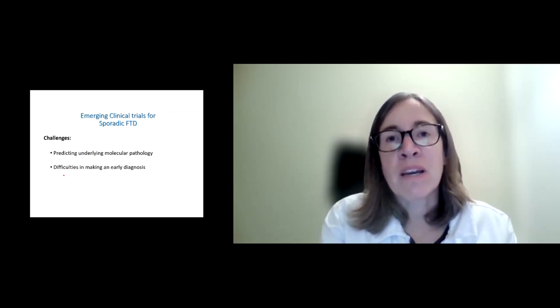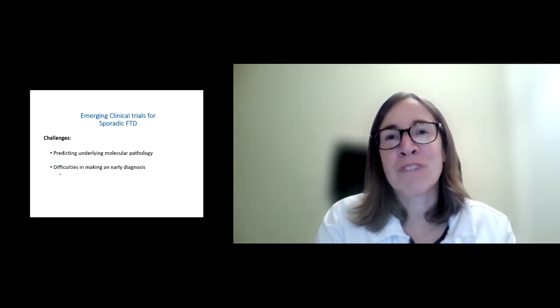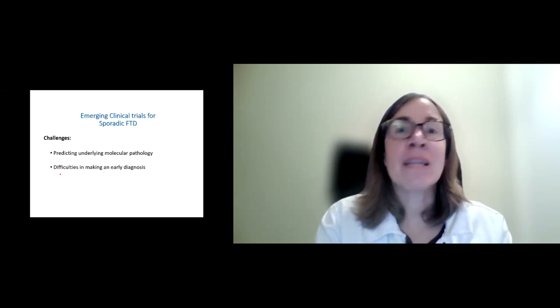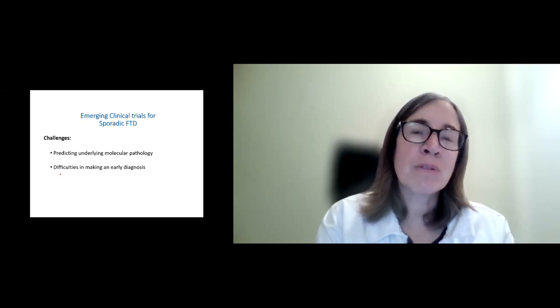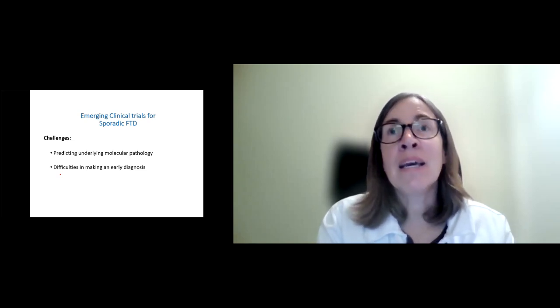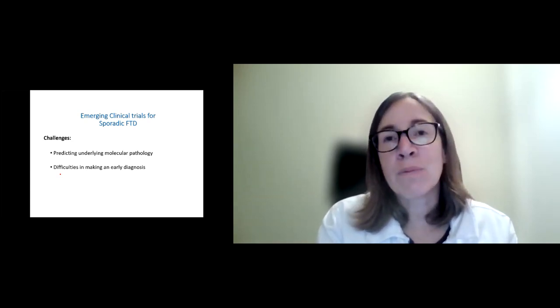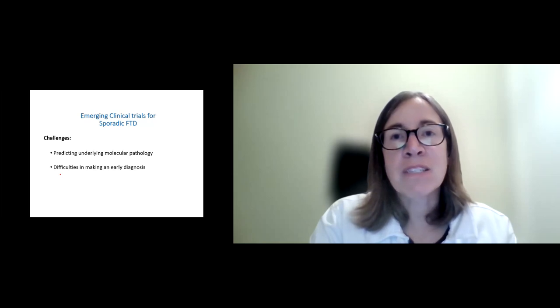Another challenge is making an early diagnosis. As many of you know directly, symptoms of FTD can come on gradually and might not be obvious at first — it may look like depression, anxiety, new substance use, a midlife crisis, or relationship challenges. So in cases where it's not known to run in the family, typically the diagnosis isn't made until someone is about five years into the symptoms. If we have treatments that can only slow or stop the progression rather than reverse it, we really need to get better at making the diagnosis as early as possible while quality of life is still very high.